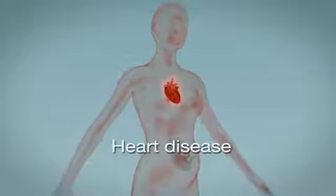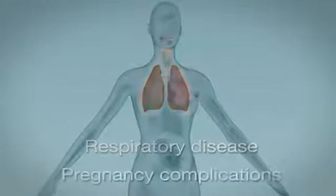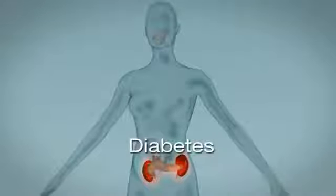Bacteria associated with periodontal disease can travel into the bloodstream and wreak havoc on other parts of your body. It is now widely accepted that gum disease can be linked to many serious health issues. An estimated 100 million Americans have some form of periodontal disease, but because it's often painless, you may not even know you have it.